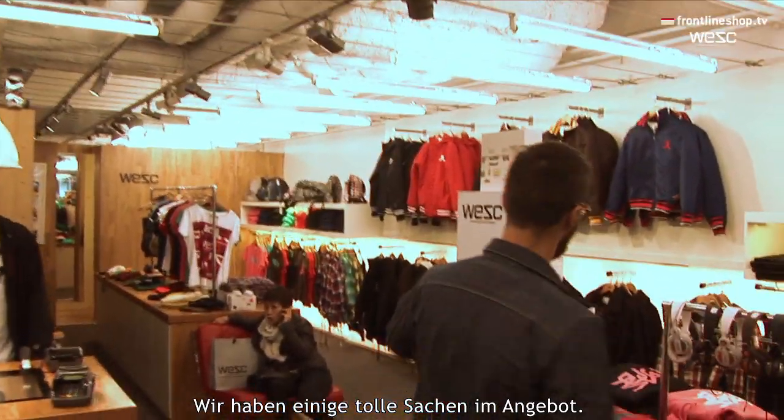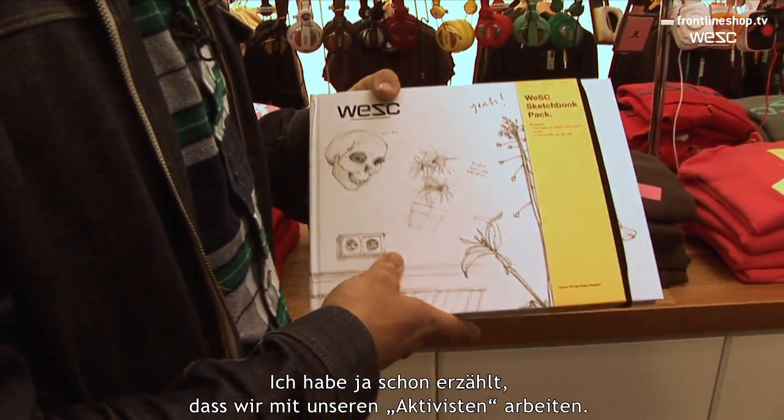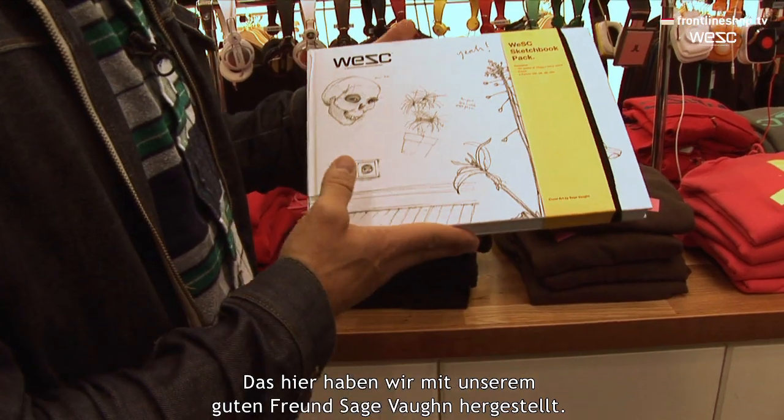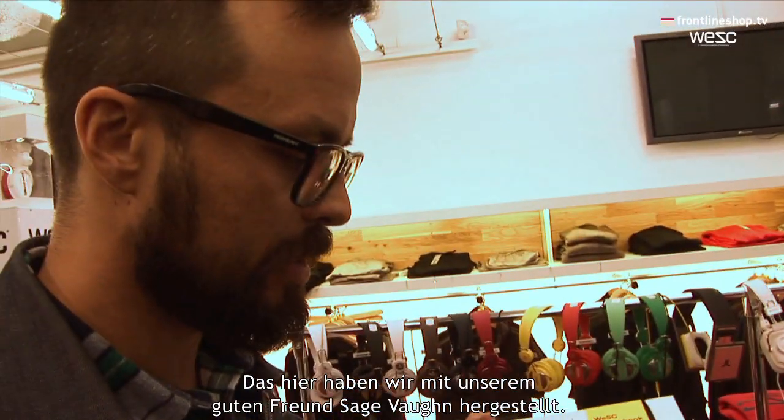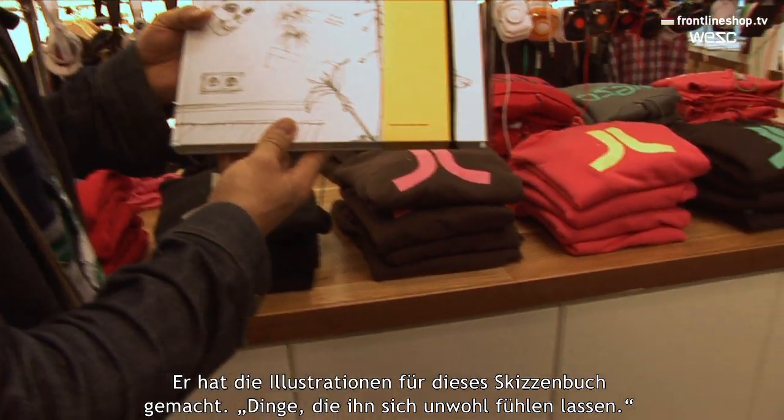This is a little WeSC store in Stockholm, one of them. We had our first store from day one, 200 meters from here, so we've been in this area. I'm going to show you some nice things we have to offer. As I talked to you about before, we worked with our activists, and this one we produced with our good friend Sage Vaughan, who did this artwork for the sketchbook.